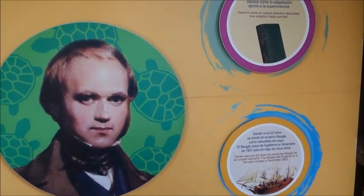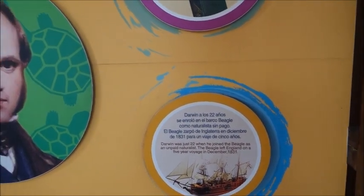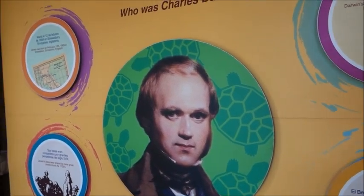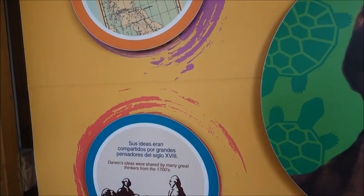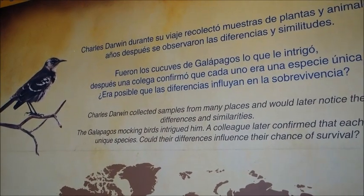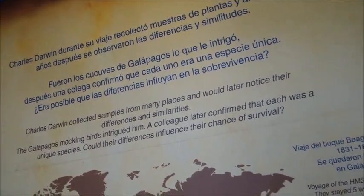Here we see that Darwin was just 22 years old when he left England in December of 1831 on the Beagle. He was an unpaid naturalist. Darwin's ideas were shared by many great thinkers from the 1700s. Darwin collected many samples and noticed the differences and similarities, wondering if it had to do with their food source.